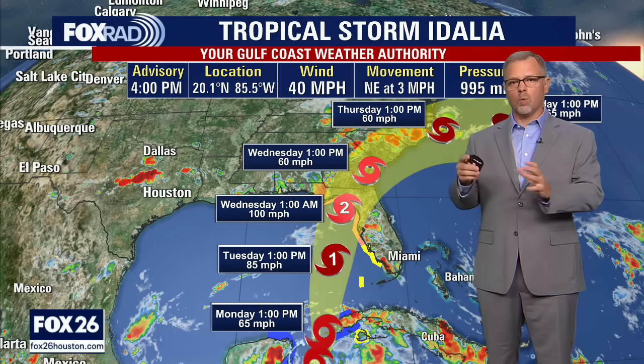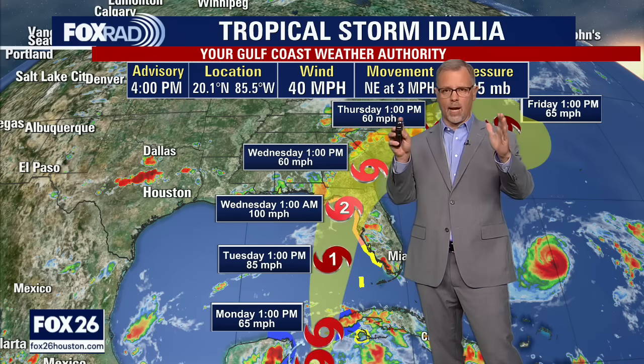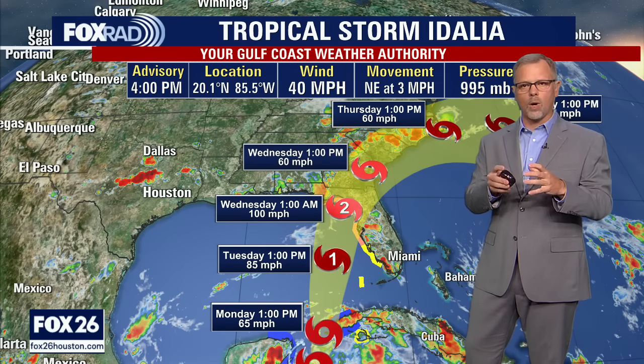This official forecast track will change, but where exactly Adelia enters the Gulf of Mexico is really critical. If it enters further to the west through the Yucatan channel, that's going to change the track quite a bit. Adelia is beginning to finally get more organized with that center of circulation, which is a key component. Looking at buoy readings, we're getting 31 mile an hour winds recorded very close to where that center is being identified.